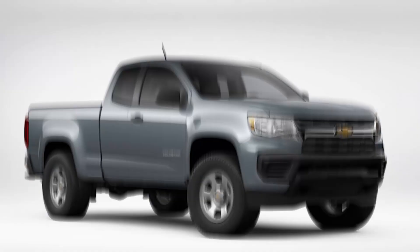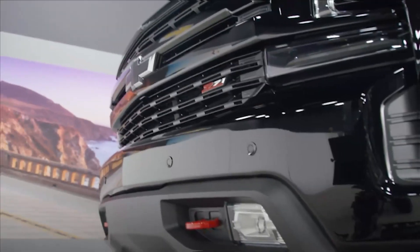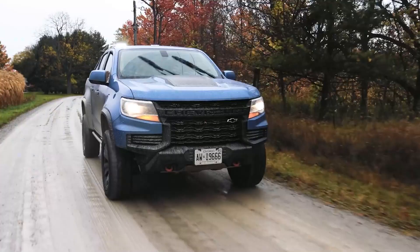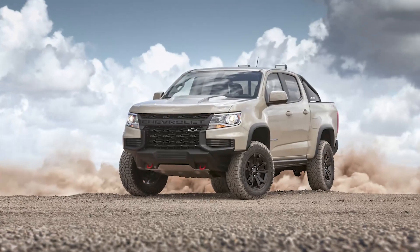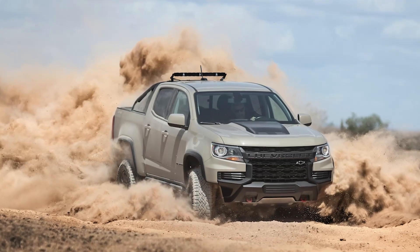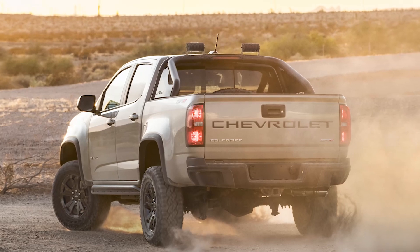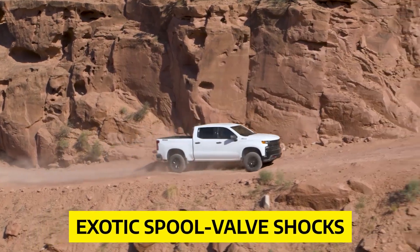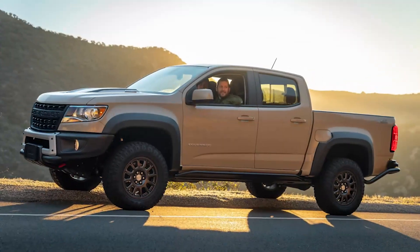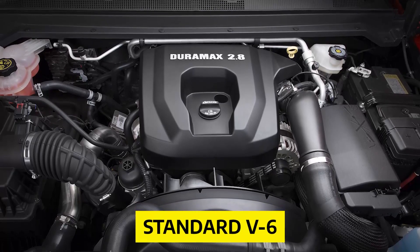Pricing and which one to buy: The Chevy Colorado comes in four trims — Work Truck, LT, Z71, and ZR2 — with prices ranging from $28,105 to $45,095. While the Colorado is a popular truck, it's not perfect; its lack of modern driver assists and subpar interior quality diminish its desirability. But the standout among mid-sized pickups is the jacked-up wide-bodied ZR2, the most expensive trim level, featuring exotic spool valve shocks, electronic locking differentials on both axles, and one of the wildest front ends on a modern truck. We'd recommend going with the crew cab for its spacious back seat and sticking with the standard V6 over the pricier diesel option.